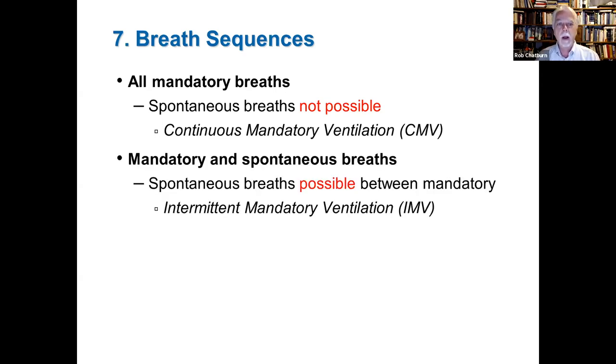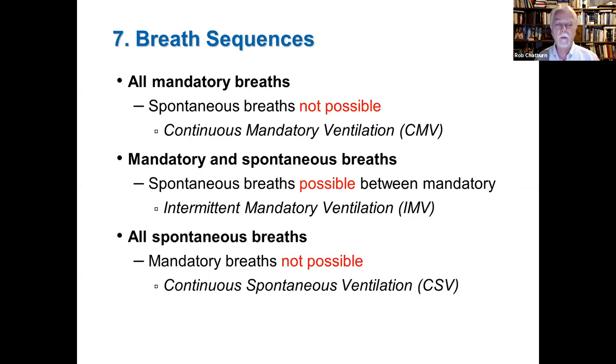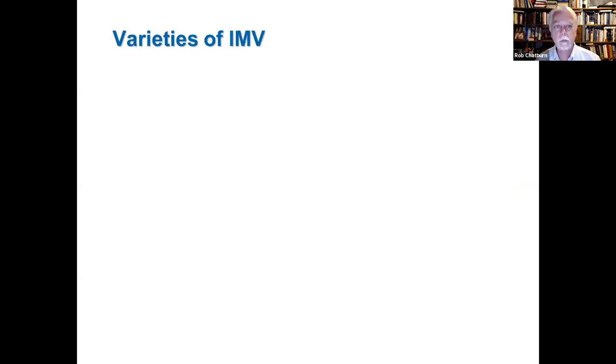We use these definitions to define breath sequences — modes deliver either mandatory breaths or spontaneous breaths with only three possibilities. If only mandatory breaths are possible, we call that continuous mandatory ventilation (CMV). If both mandatory and spontaneous breaths are possible — specifically a spontaneous breath may occur between mandatory breaths — we call that intermittent mandatory ventilation (IMV). If all breaths are spontaneous, we call that continuous spontaneous ventilation (CSV).